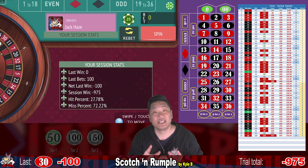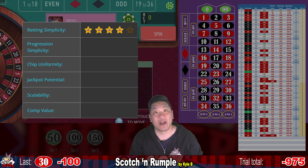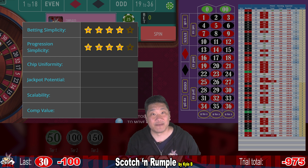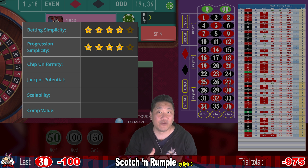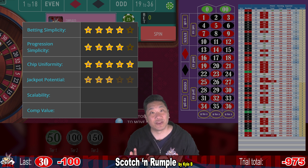So that's how Scotch and Rumpel did in the Jack Ace Simulator. Here's what I thought of Scotch and Rumpel. For betting simplicity, it gets four out of five stars — each of the three tiers was easy to bet. My only critique for step three: instead of betting Rumpel, you could just bet $75 each on two dozens. Progression simplicity, I give it four out of five stars — there are just three steps to this positive progression. I might change tier three to just continue betting that tier until it loses, which I think would give you a much bigger chance of hitting your winning target. Chip uniformity gets five out of five stars — if you play Scotch and Rumpel as designed, you can get away with just $25 chips. Jackpot potential, I give it three out of five stars.